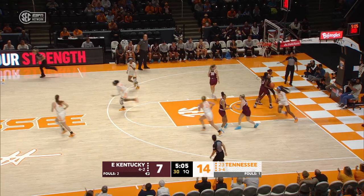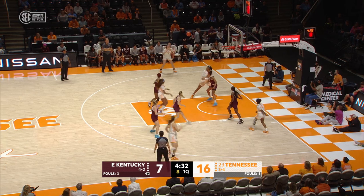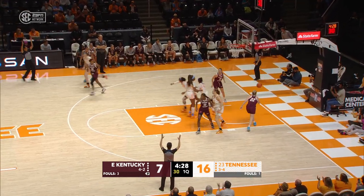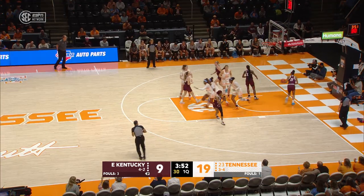Rekia Jackson, great finish off the dish from Jasmine Franklin. Here's a three from Sarah Puckett, buckets. Big time off, it's aboard Jasmine Franklin, she takes it up strong.